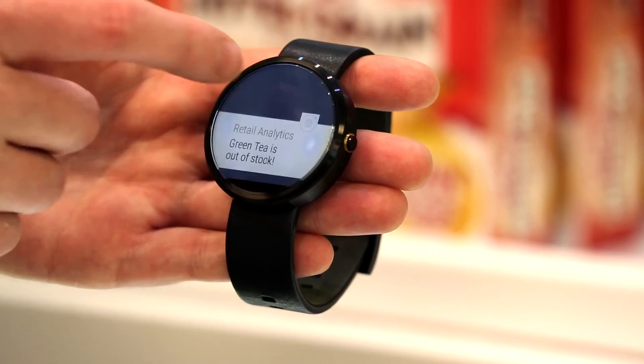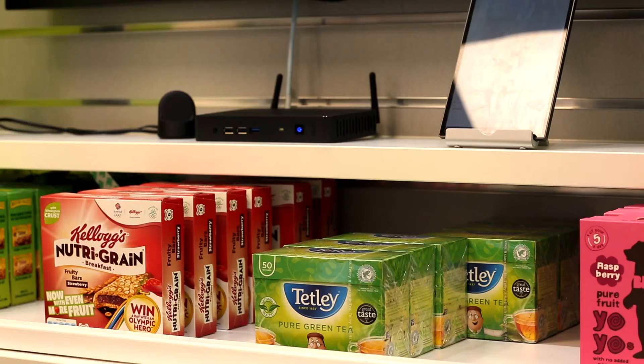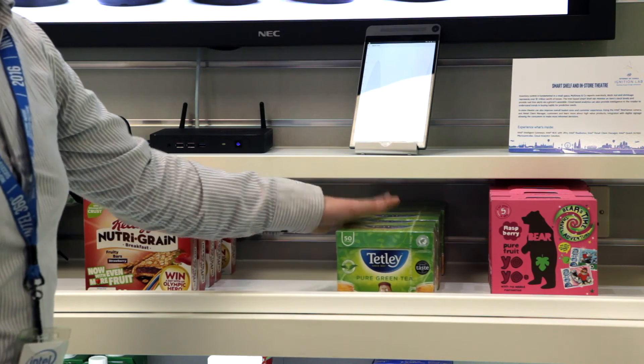We've mocked up sensors detecting stock levels and we're able to perform predictive analytics. As you can see from the rate items are selling, we can proactively warn sales attendants to restock certain items. This is linked to wearables, so staff receive interrupt-driven alerts — a wearable on their wrist can buzz and tell them they need to go and restock specific items.